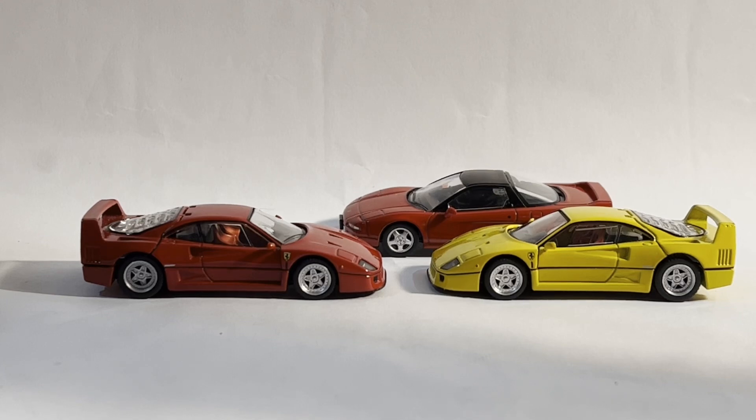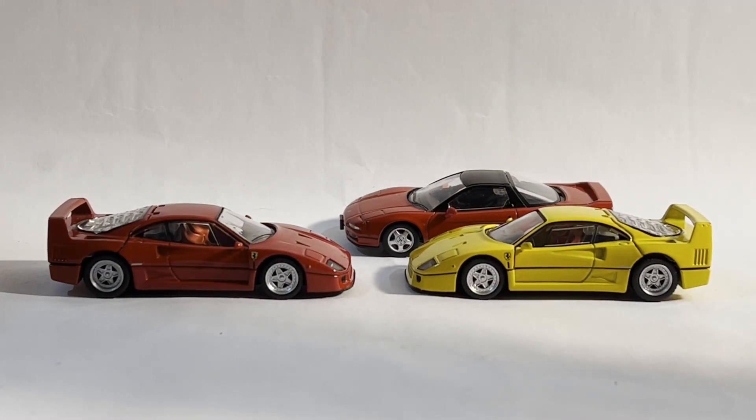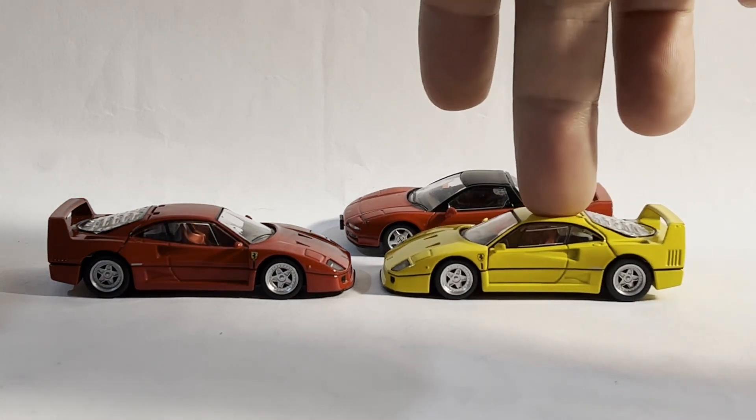I'd like to point out that this Ferrari F40 is even more expensive than the F355 Berlinetta. If the F355 Berlinetta was $50, the Ferrari F40 — the red one anyway — set me back by about $61. The yellow Ferrari, oh my gosh. Because it's a variant and it's rare, this baby is $114.